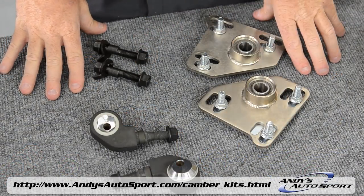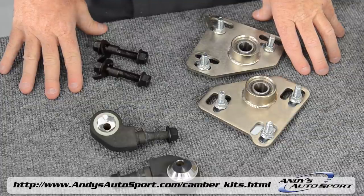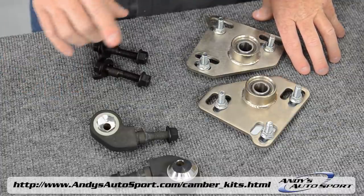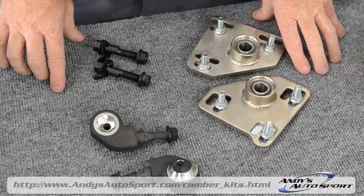In most cases, camber kits are sold separately. Our product listings will let you know if a camber kit is included. If it's not, check out our camber kits category on the website to see what alignment products we have available for your vehicle.